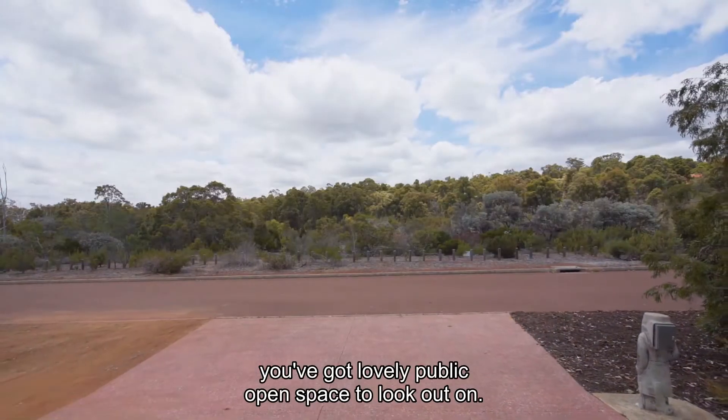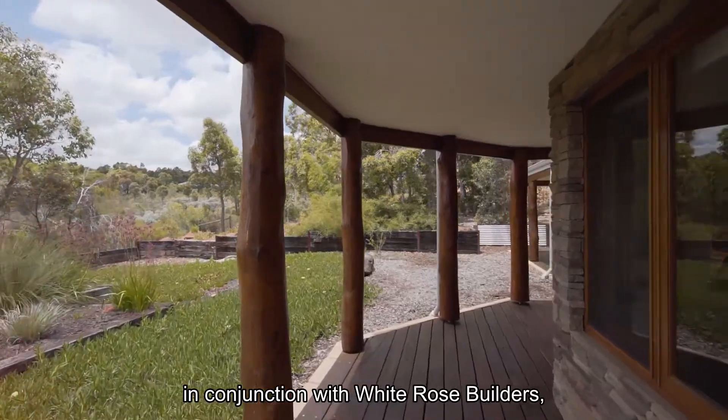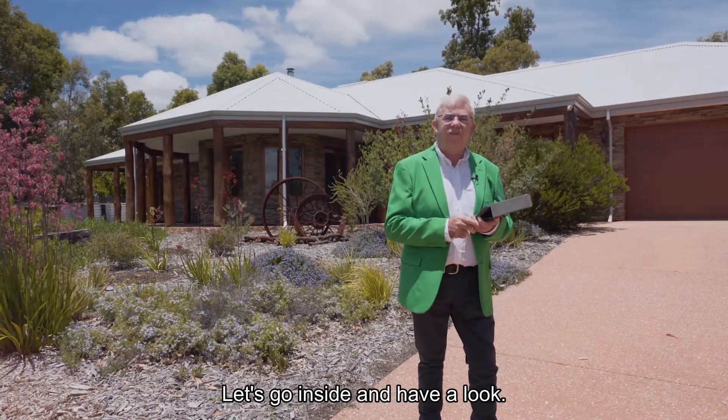Straight over the road, you've got lovely public open space to look out on. What makes this home special is the owners actually designed this home in conjunction with White Rose Builders. It's a one-off — you won't find another one anywhere else. It's very special. Let's go inside and have a look.